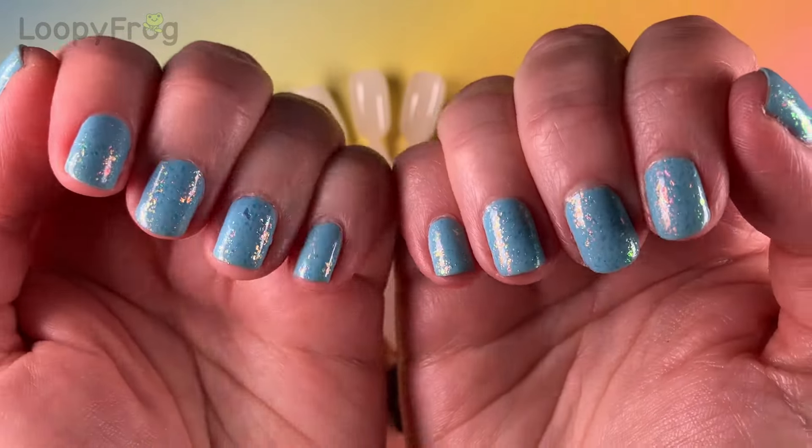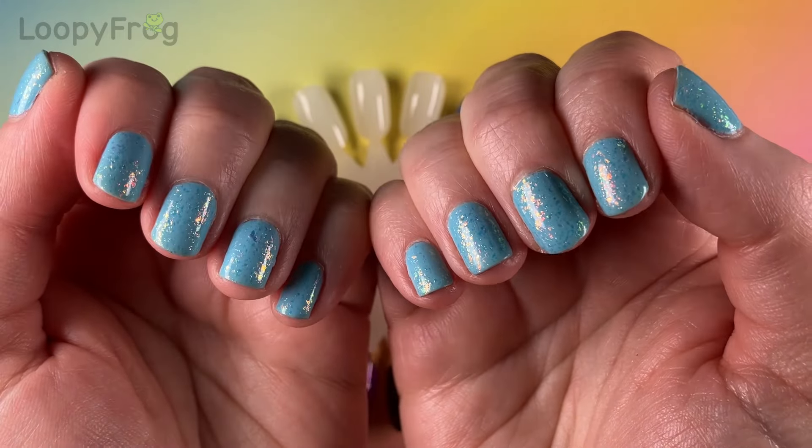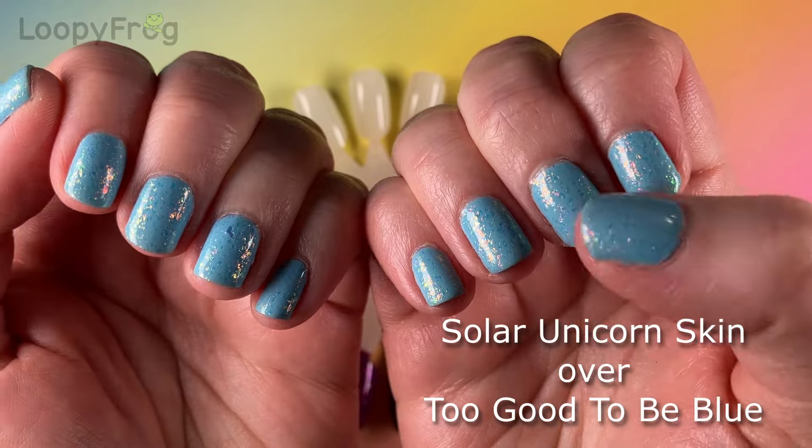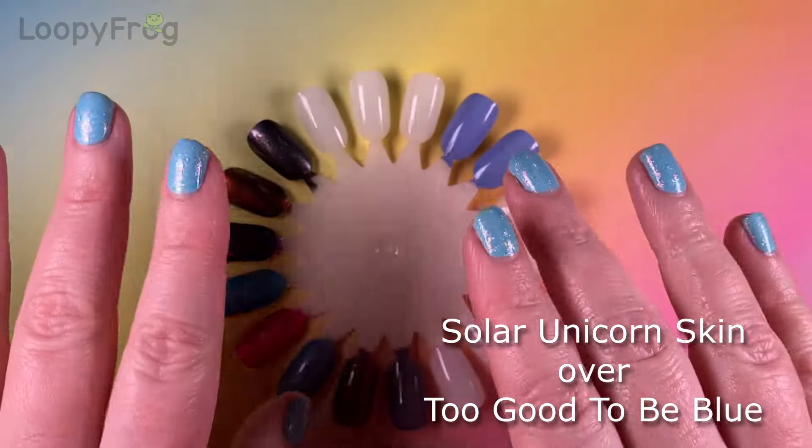By the way, today on my nails I'm wearing two Hollow Taco polishes — Solar Unicorn Skin and a sky blue cream whose name I can't quite remember.